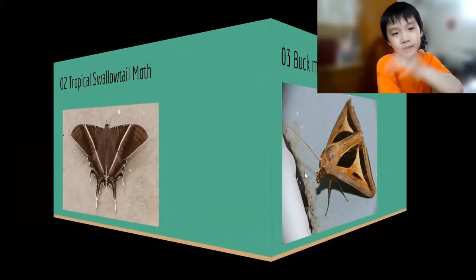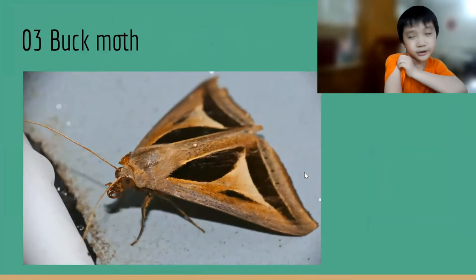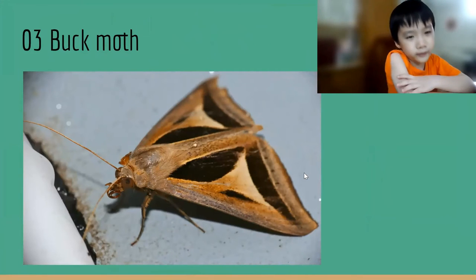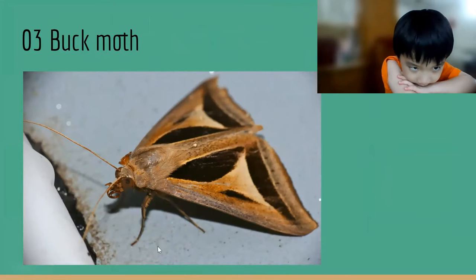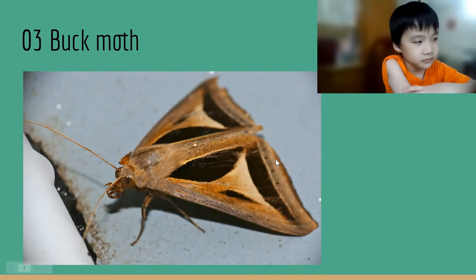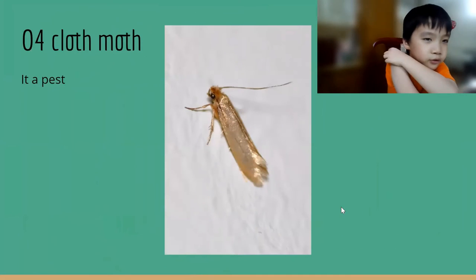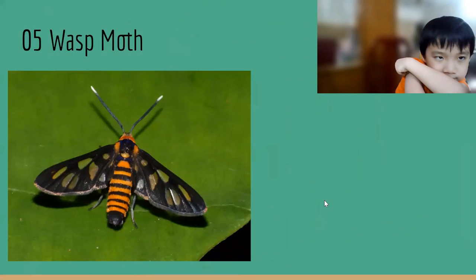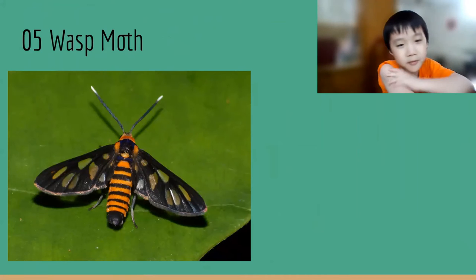This is a butt moth. It is very special. This is the moth. It is very special.